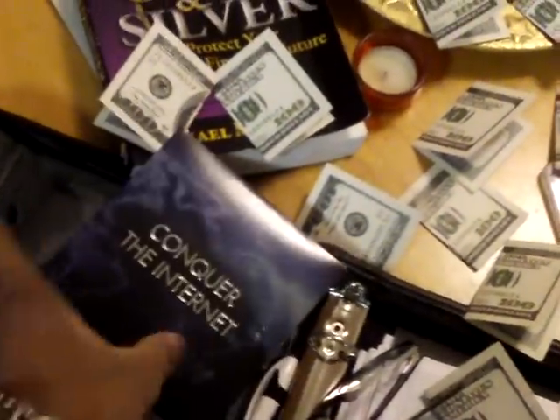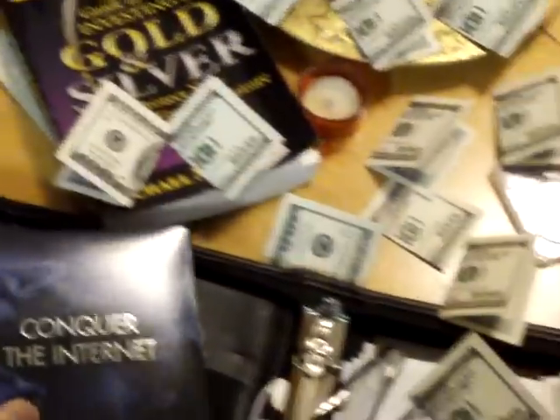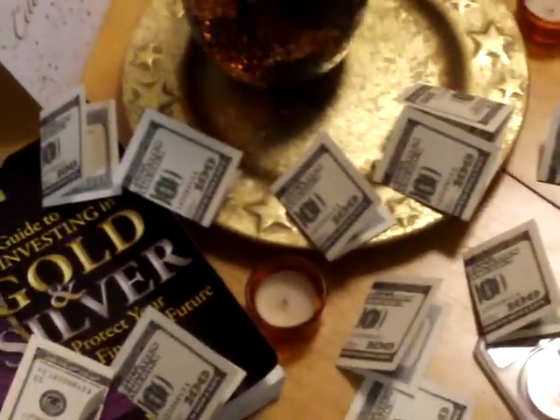As you can see, I've got some hundreds on my table. I'm just panning around here. I've got some hundreds on my binder. I've got my glasses, I've got a pen. I've got this phenomenal DVD, Conquer the Internet — if you don't know what that is, go ahead and click the link on this browser. I've also got a fantastic book I'm reading right now: Guide to Investing in Gold and Silver.